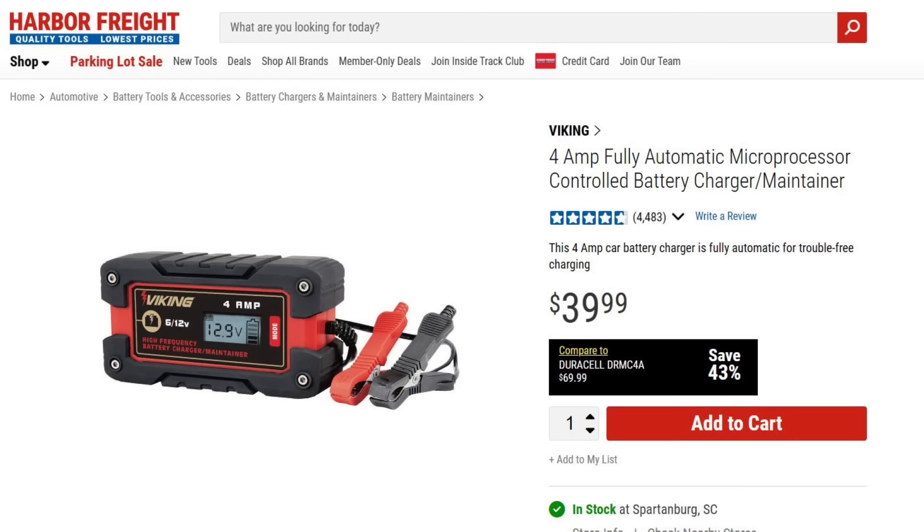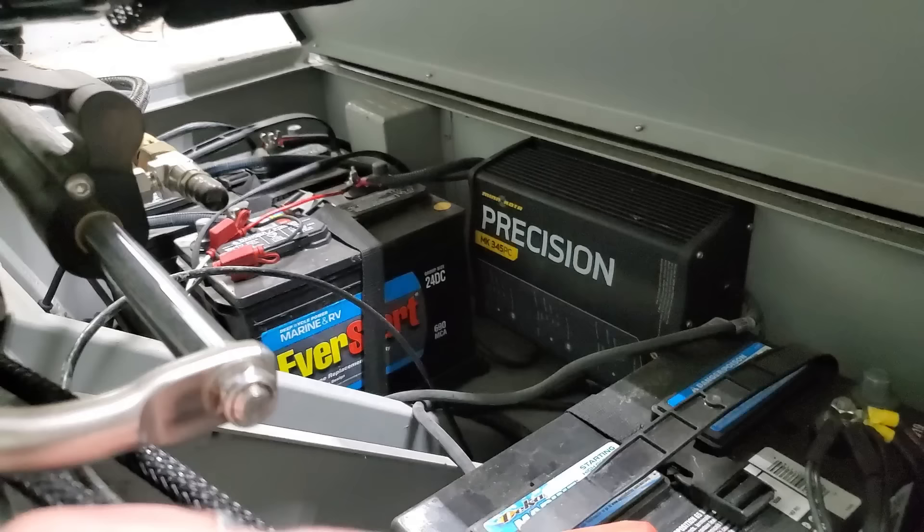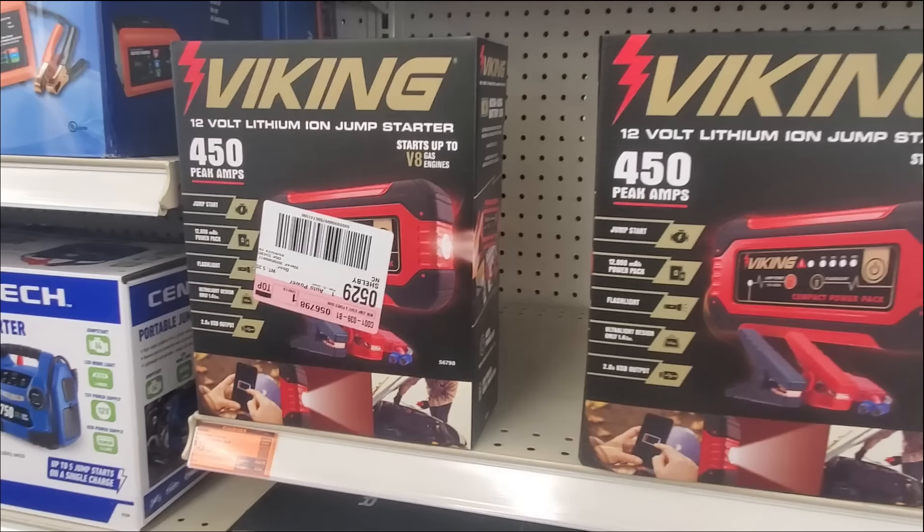Number twenty-one: They've got all kinds of battery chargers at Harbor Freight. You can use those chargers for your cranking battery, trolling motor batteries, or kayak batteries. Most fishermen need a charger, so that's worth noting.